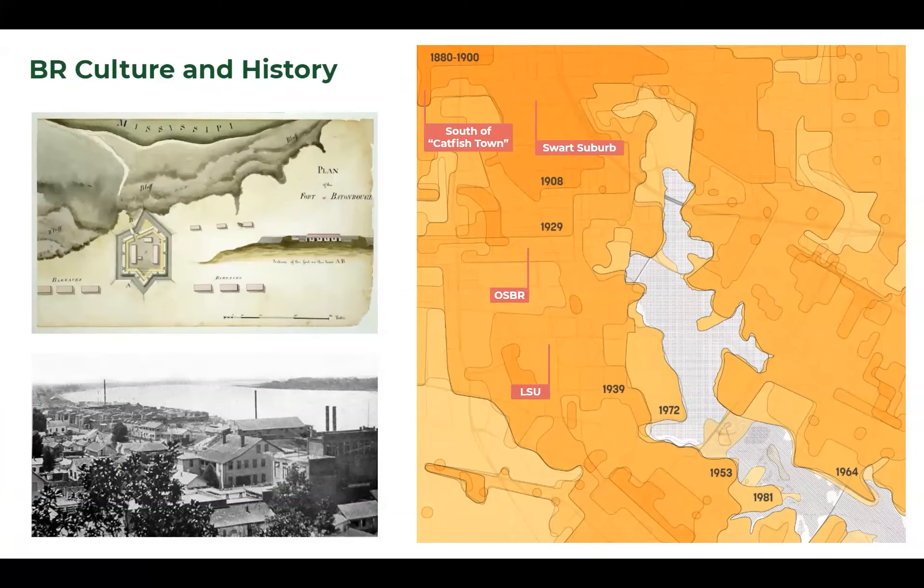We also wanted to look at not just the ecological history but the cultural history — understanding cultural institutions that defined the areas around the lakes, the growth patterns, changes around the lakes, and then the barriers put up to keep individuals from coming to the lakes. We want to take in all histories and understand them so we can move forward in a positive way.